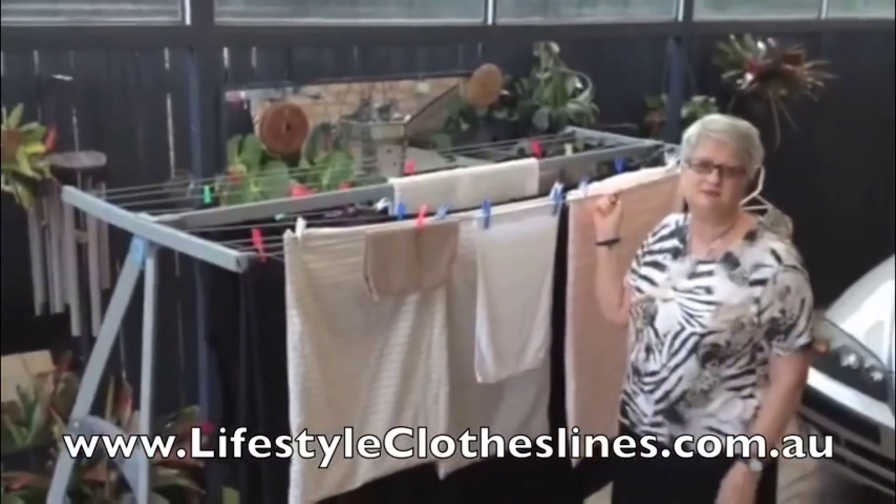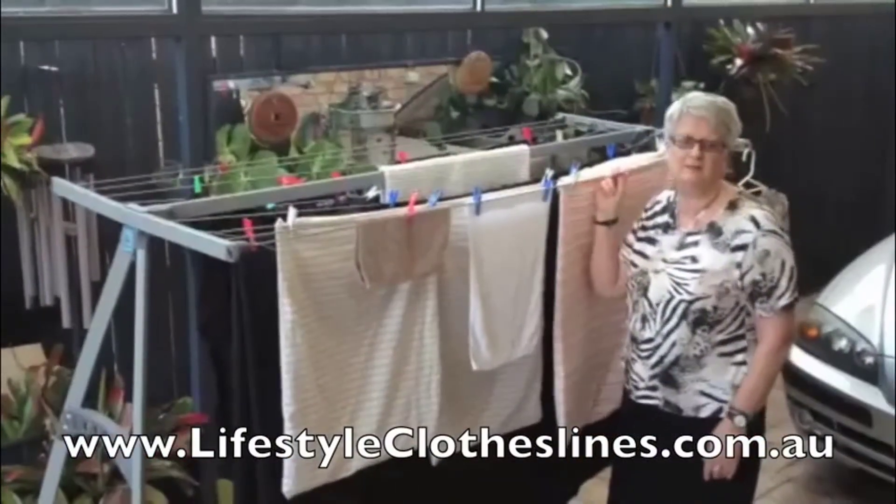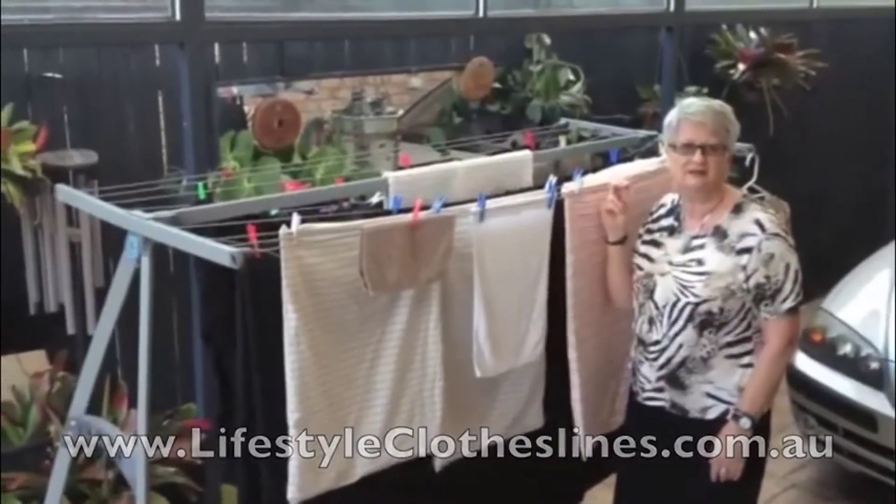The delivery was great. The customer service was great. I'm really happy with my Lifestyle Clothesline.